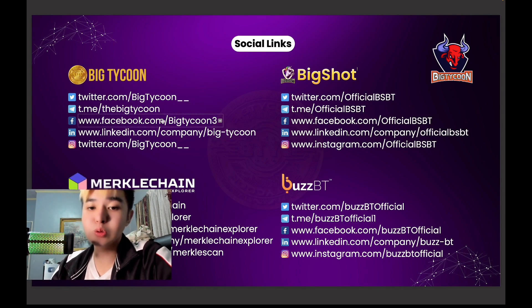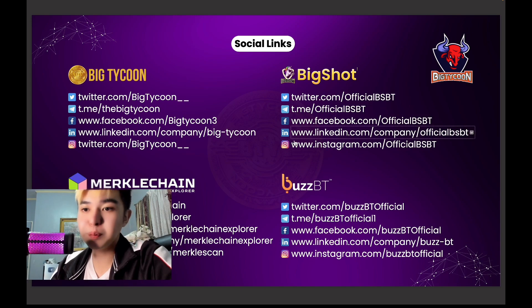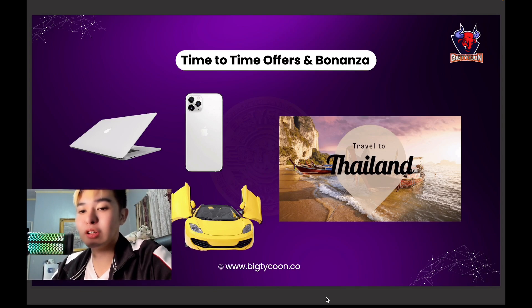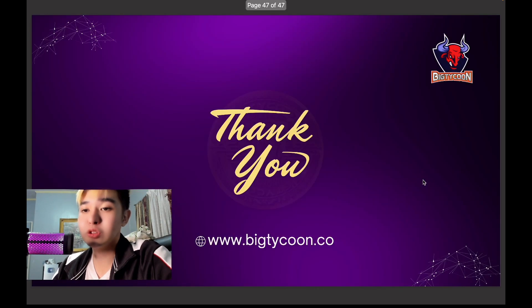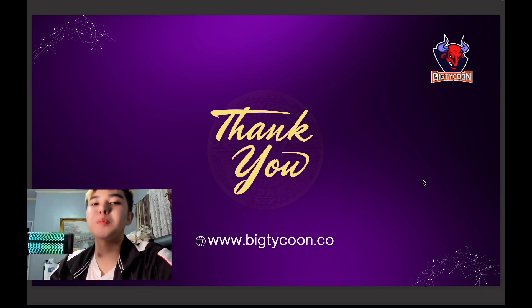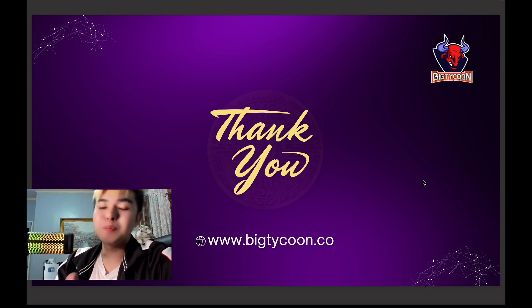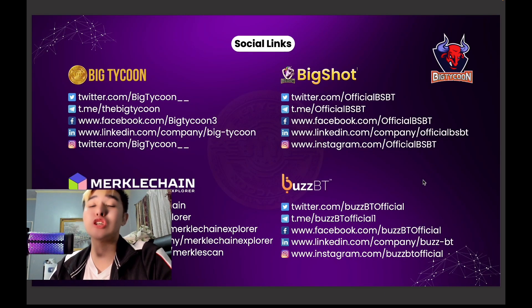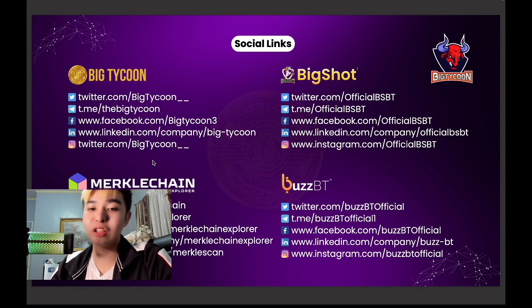Make sure you check out Big Tycoon's social media, especially Merkel Chain Explorer, Big Shot, and BuzzBT projects — thumbs up, very nice projects. There are also time-limited offers and a bonanza travel to Thailand, which is very amazing. Thank you guys for listening — Adjo Capital Master, the NFT King, number one play-through and NFT game coach in the world. BigTycoon.co — check out Merkel Chain, Big Tycoon, Big Shot, and BuzzBT.